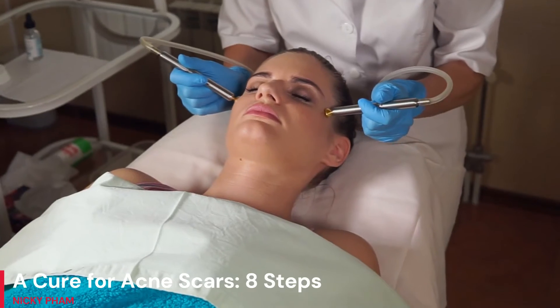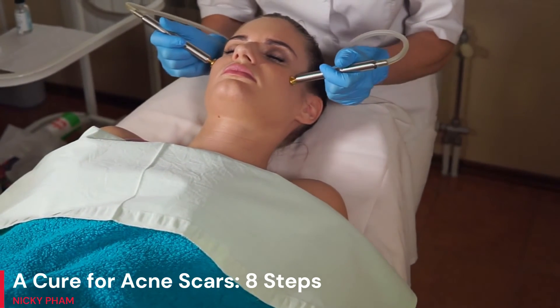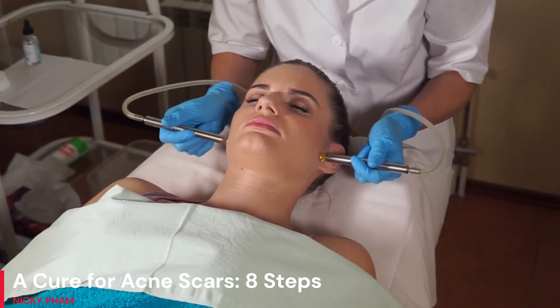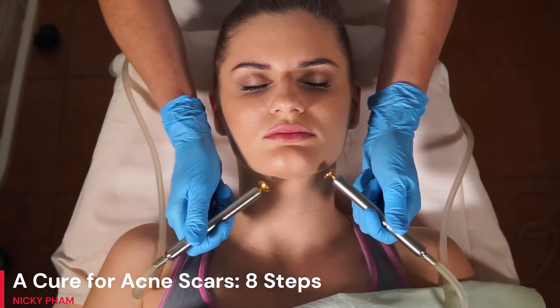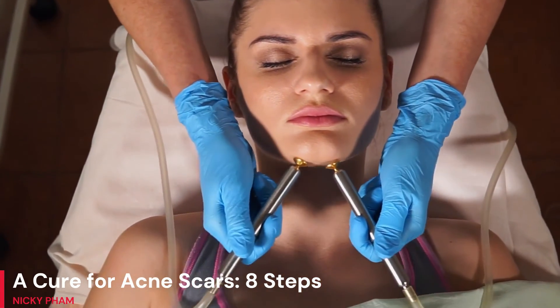Step 6: Dermabrasion is now performed not just by dermatologists but also by face salons. A machine that irritates the skin surface, called a dermabraider, is used to scrape away the top layer of skin. The top layer of the skin will seem cleaner and smoother after it has healed.